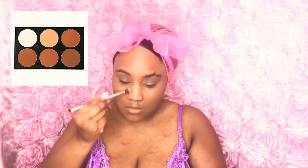Now I'm taking my contour palette and giving myself a slight highlight and contour on the sides of my nose. I do have a flat nose and I'm just giving myself a contour.